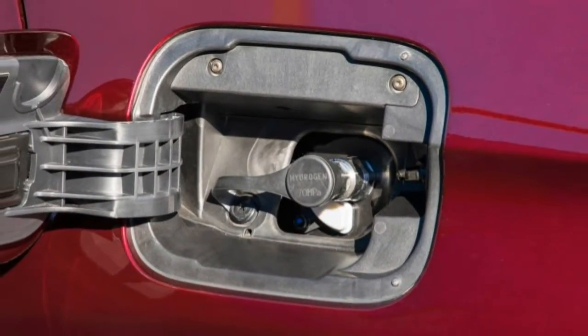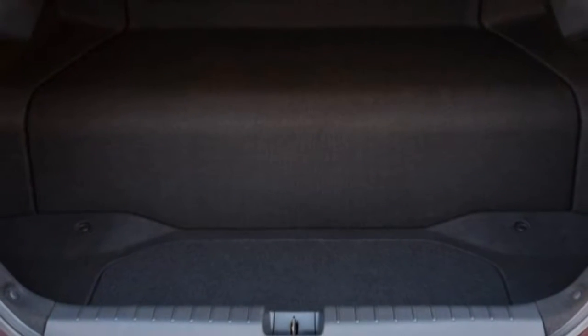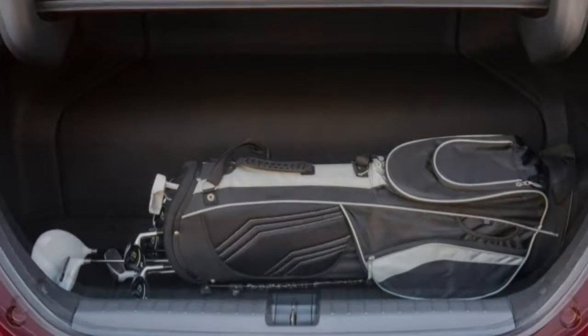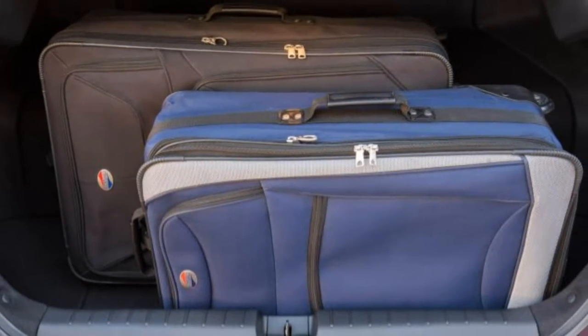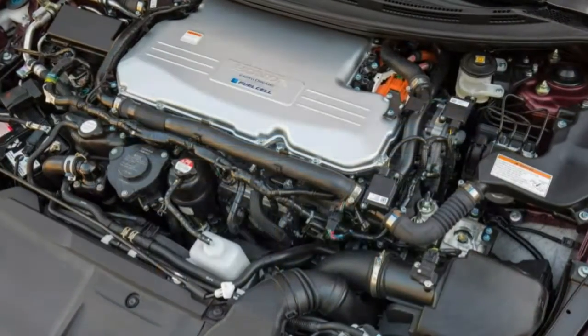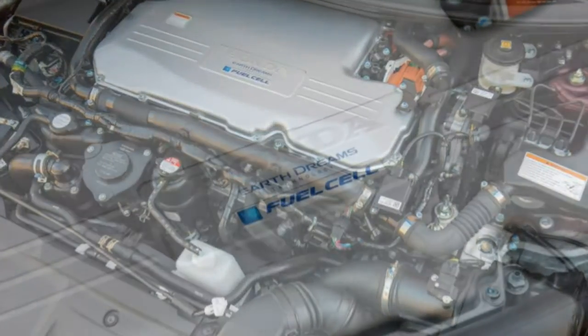With this latest generation, Honda has pushed the efficiency of the stack over the 60% mark, increasing power to 103 kW while cutting its physical volume by a third. With the drive unit's height reduced too, the whole assembly — cell stack and motor — can fit under the hood for the first time, essentially taking up the same space as a V6 engine and transaxle.